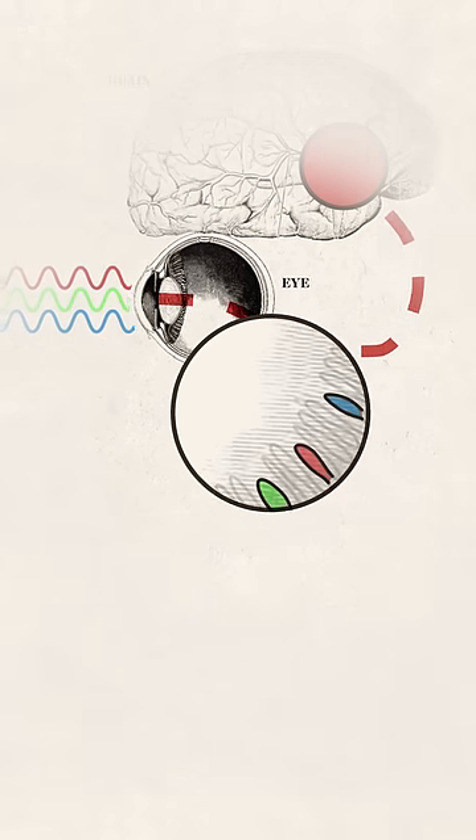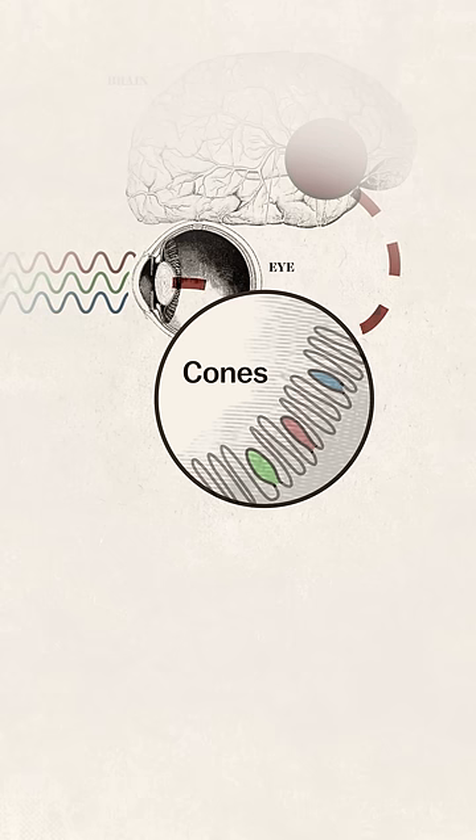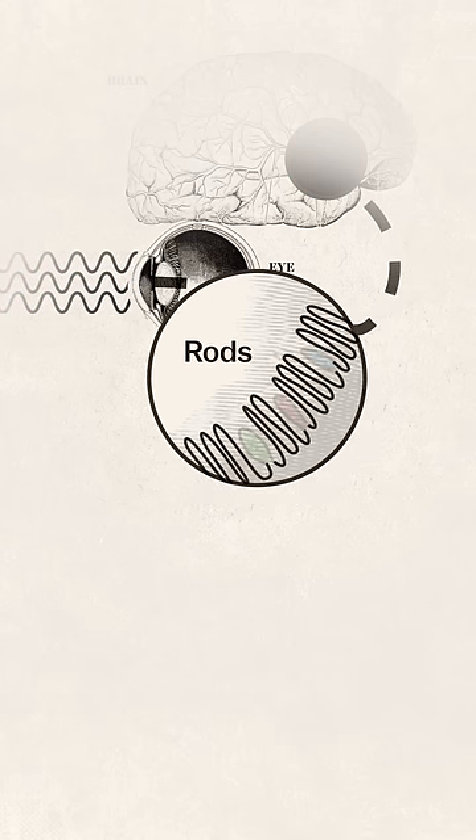In our retinas are three types of cells called cones that allow us to see different colors. And we have another type of cell called a rod that helps us see at night but in grayscale.